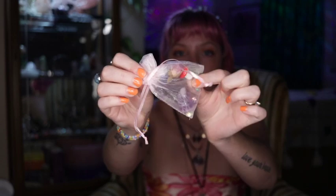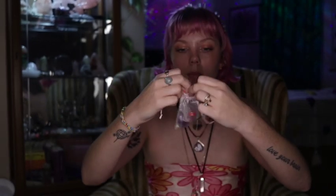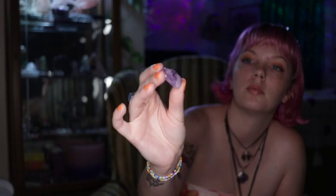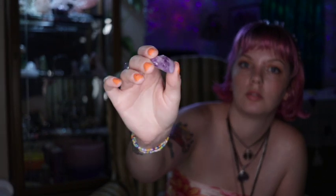Her little freebie bag — she always gives freebies. I got a cute little mushroom, it's like a little styrofoam mushroom, and this little freebie that's really pretty. I'm gonna guess it's amethyst or something. She doesn't send invoices with the freebies, so you always just gotta guess. But that's the little freebie gift.